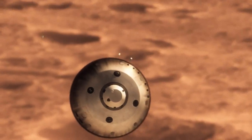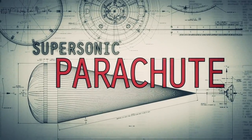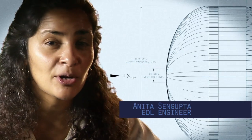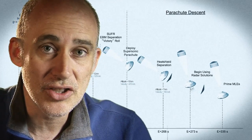We're still going about 1,000 miles an hour, so at that point we use a parachute. The parachute is the largest and strongest supersonic parachute that we've ever built to date. It has to be able to withstand 65,000 pounds of force, even though the parachute itself only weighs about a hundred pounds. When it opens up that fast, it's a neck-snapping nine Gs.